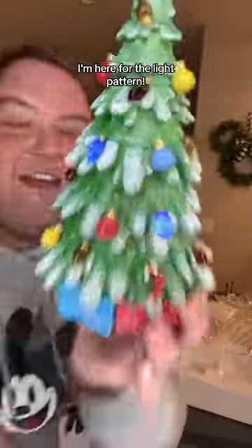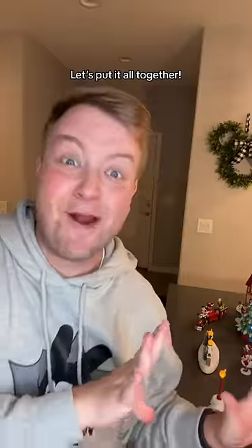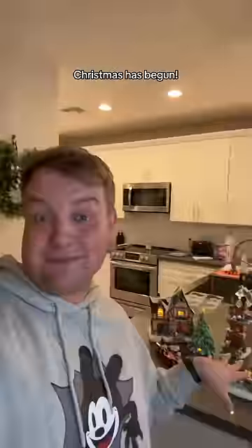The Christmas tree. I'm here for the light pattern, and the star lights up too. Let's put it all together. Mate, that is stunning. I don't care if it's September — Christmas has begun.